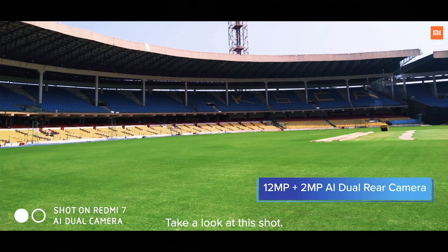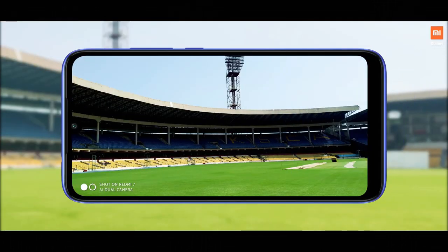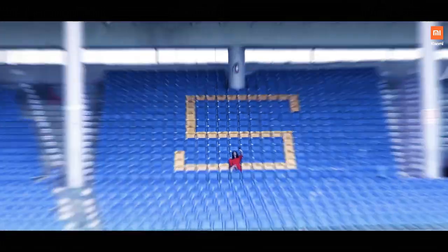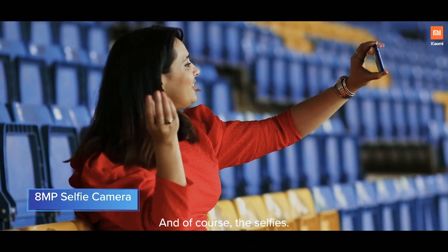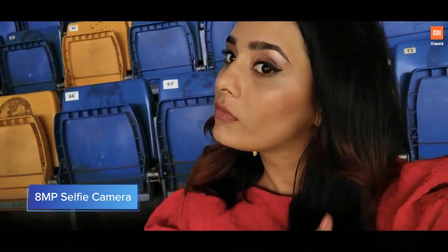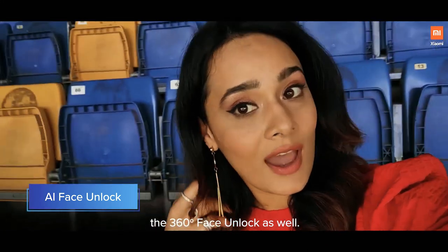Take a look at this shot — as perfect as a cover drive. And of course, the selfies. And don't forget to check out the 360-degree face unlock as well.